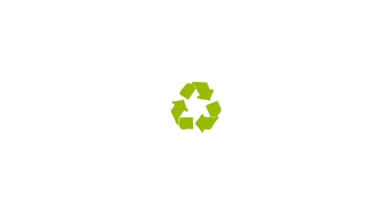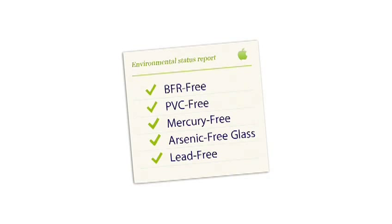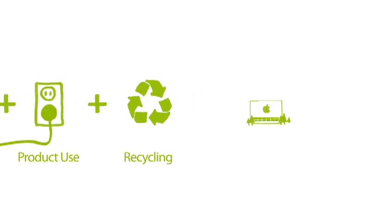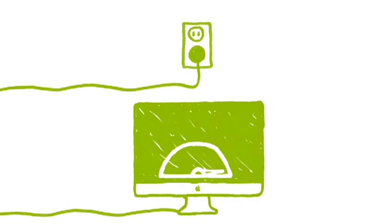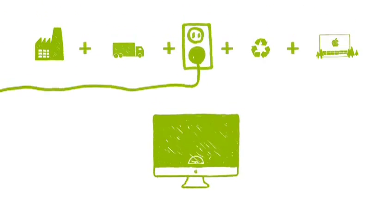We're really proud of this iMac, especially in terms of the environment. The key with the environmental story is, it's never over. As you learn how to remove toxins, you change your focus to how do we build this thing really energy efficient — not just to meet Energy Star, but to go way beyond that. We take a life cycle view of the carbon footprint, and you find that the customer's use of the computer has the biggest impact. So in this product, we really drove at energy efficiency. Because we build both the hardware and the software, we're able to manage power throughout the system extensively. We even power down processors between keystrokes.